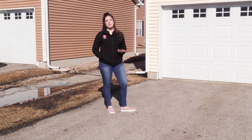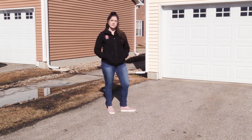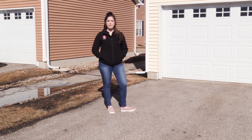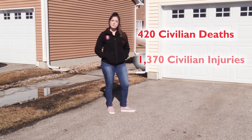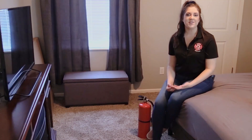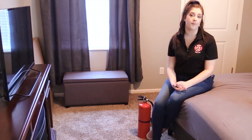We don't want you to become another statistic. We want to help you protect what matters most when you need it most. Because according to the NFPA, U.S. fire departments responded to an average of 45,210 home structure fires involving electrical failure or malfunction each year from 2010 to 2014. These fires caused an annual average of 420 civilian deaths, 1,370 civilian injuries, and ultimately resulted in 1.4 billion dollars in direct property damage.